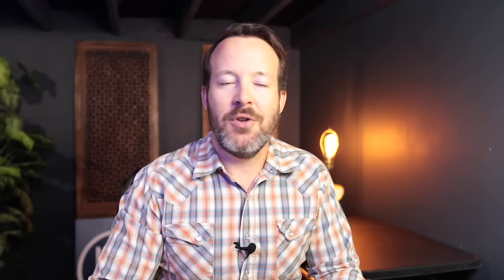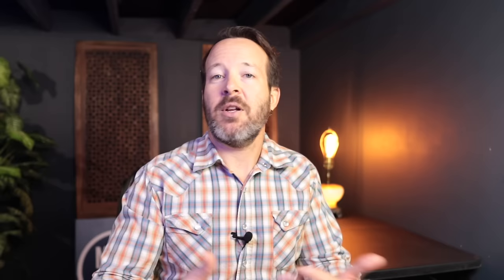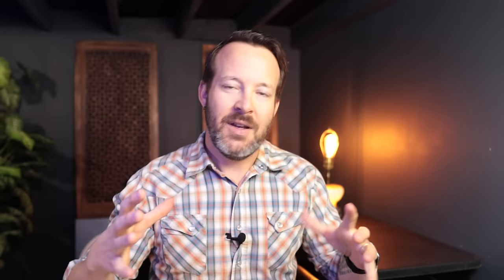The workstation sink helps you maintain a sanitary kitchen — you can wash dishes, defrost meat, and prep vegetables all in the same sink at the same time. When guests are over or you don't want to deal with dishes, you can cover the whole thing up with a lid. It's a lifesaver for those who are short on time. Workstation sinks also help with storage because colanders and cutting boards are integrated — you don't need to store them on the countertop. All accessories are typically dishwasher-safe and easy to clean.